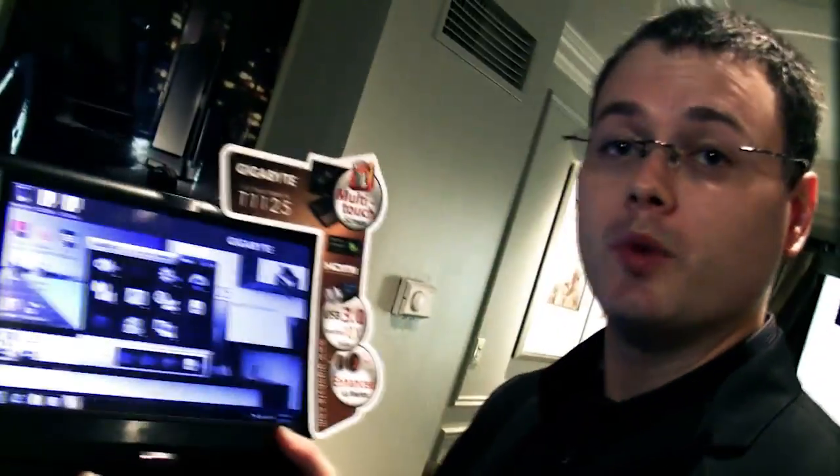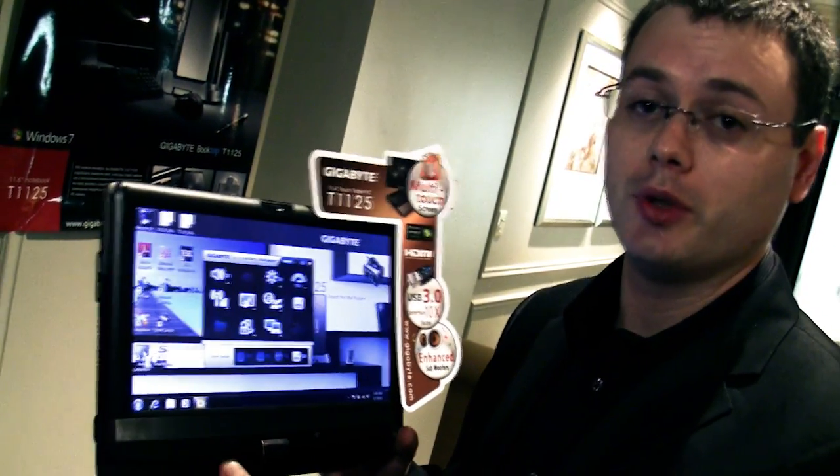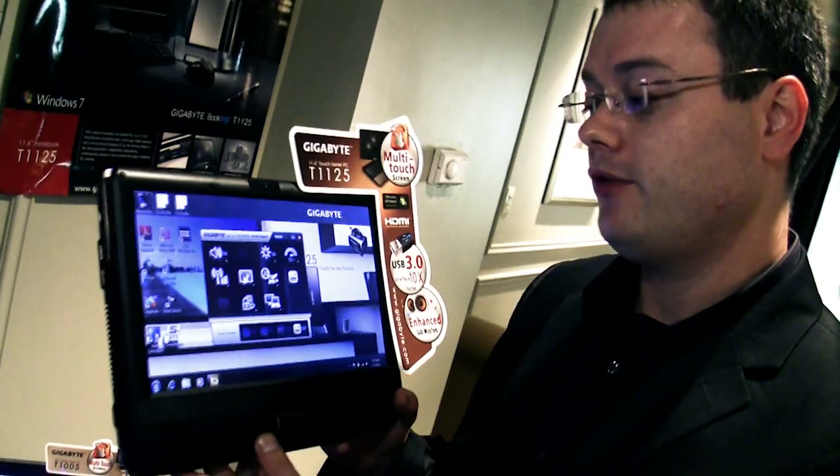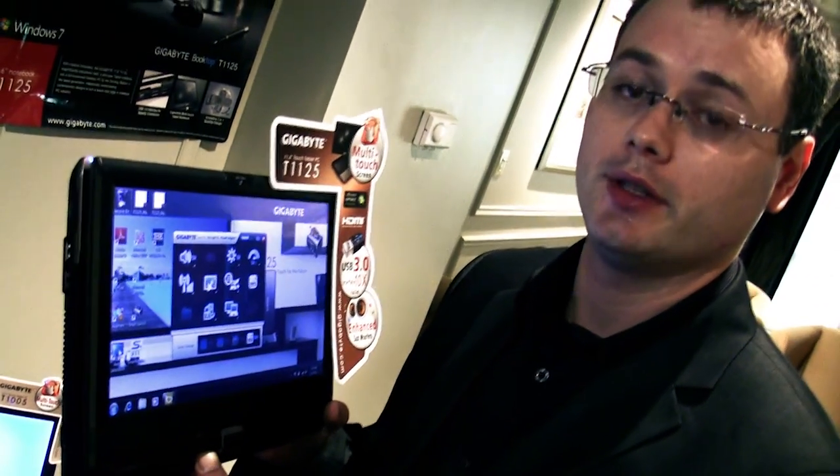This model comes with an i3 processor or an i5 processor, so you have two choices. The MSRP for the i3 is $1,149 and for the i5 is $1,249.